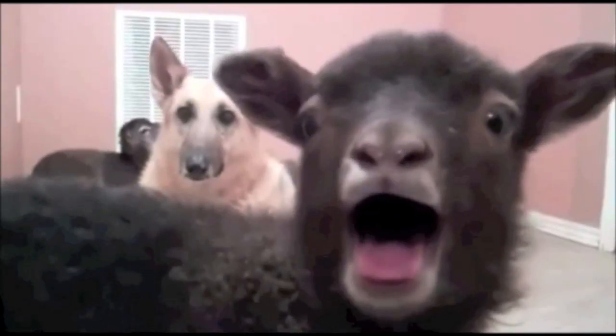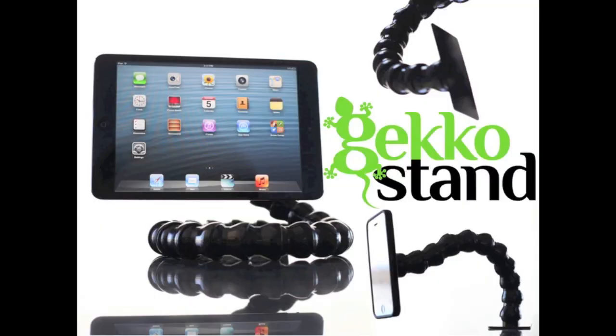Do you own a smartphone or a tablet? Yeah. Then you gotta get a gecko stand. I like turtles. Sorry kid, this is the gecko stand.